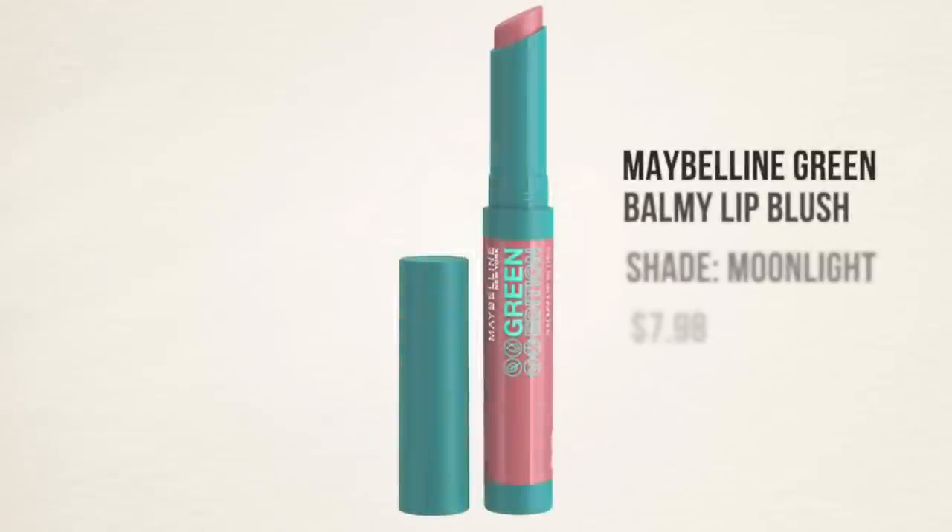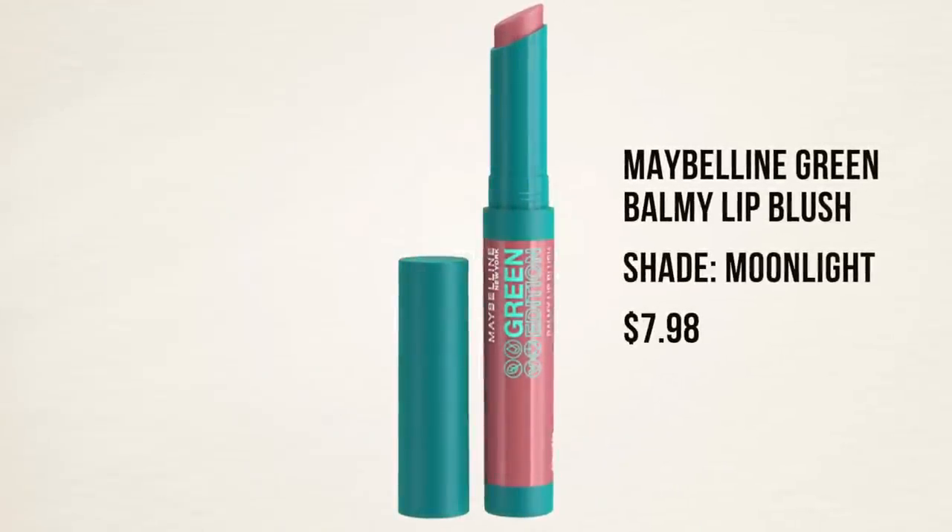The lip color I've been wearing the most — and have talked about the least — is a new release from Maybelline. It's part of their green line: the Maybelline Green Edition Balmy Lip Blush, specifically in the shade Moonlight, which is what I have on my lips now. It's a similar concept to the Tarte Maracuja Juicy Lips, but it's retractable — just a twist, no pumping. It's more lipstick than balm, so it's more pigmented but still very hydrating and comfortable on the lips. For those of you who find the Tarte juicy lip balms too messy, I think you'll really enjoy this — and it's drugstore, so the price is great.